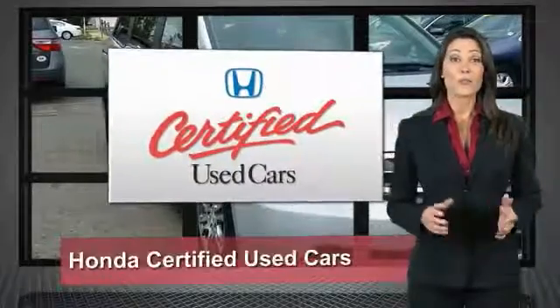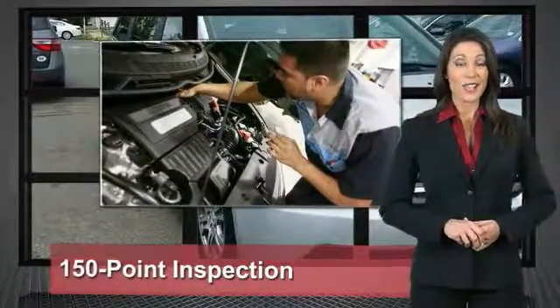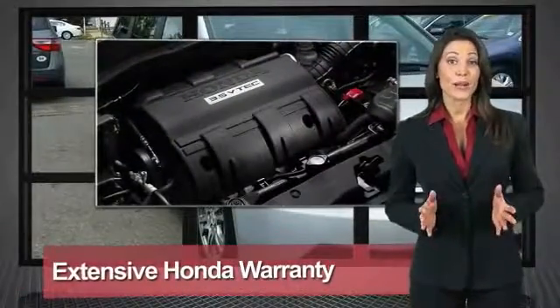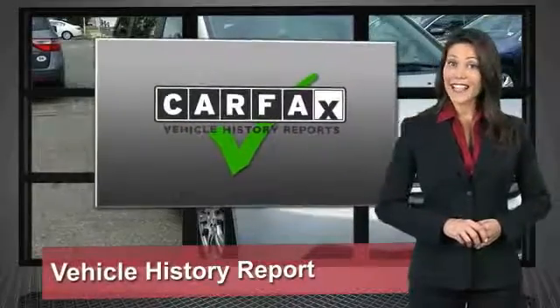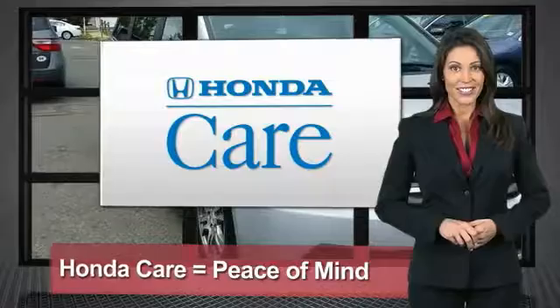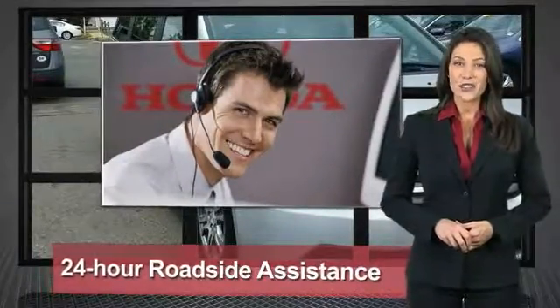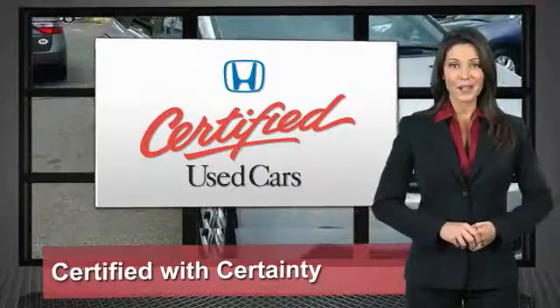Every Honda is a product of innovative engineering and quality manufacturing. Your dealer performs an exhaustive 150-point mechanical and appearance inspection to ensure that each vehicle meets Honda's standards. Only well-maintained Honda models are eligible. Honda-certified used cars — so reliable, they're certifiable.